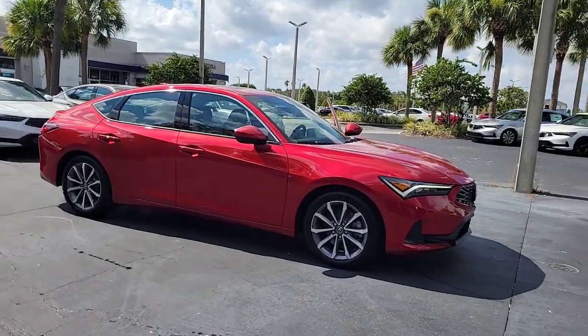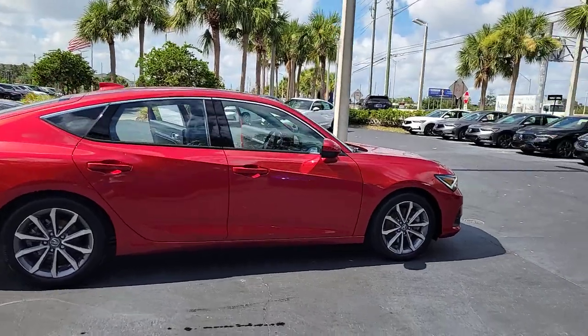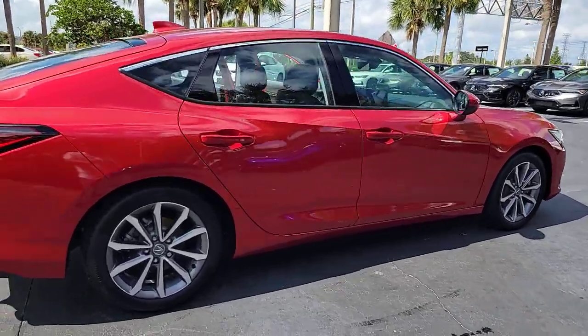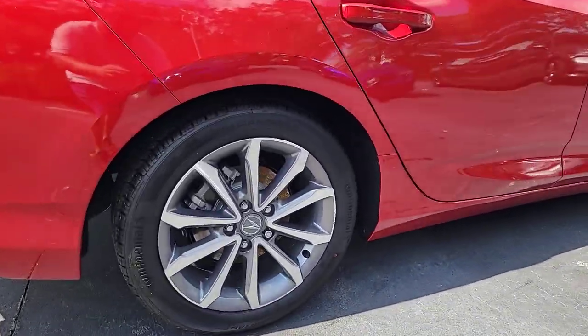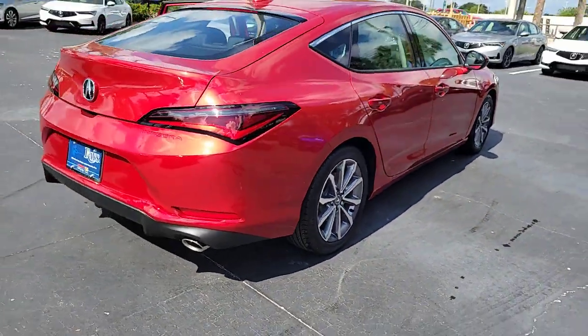Get a feel for the 2024 Acura Integra. This boldly stylish Integra delivers spirited performance with a premium feel. Powerful, beautifully crafted, versatile, and economical. It adds fun and excitement to every drive.